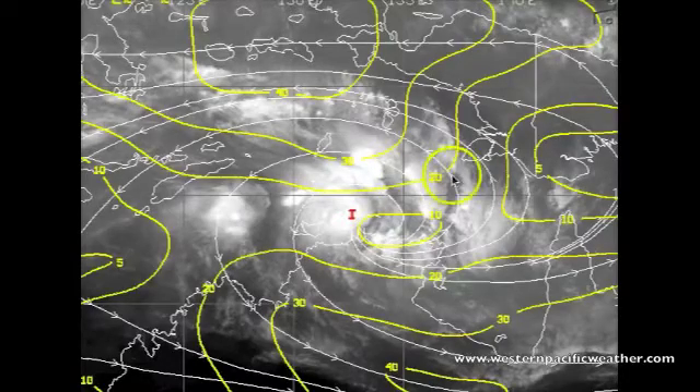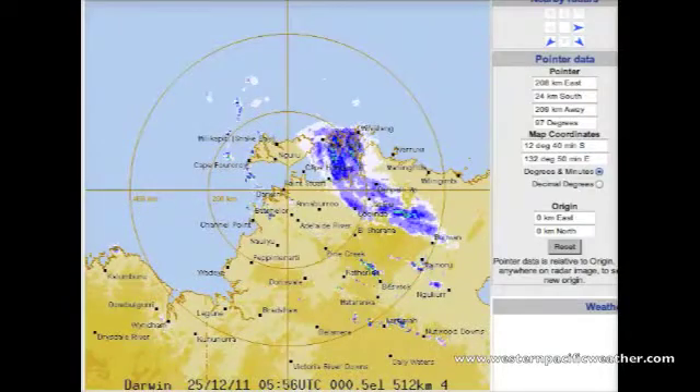Looking at the water vapor imagery, you can see a lot of moisture off towards the north being able to feed into the system. If we overlay this with the shear map, there's about 5 to 10 knots of wind shear right over the top of this system — that is really conducive for development. Get above about 15 to 20 knots and it's kind of like blowing out a candle, where it would lean over and basically smother out altogether. At this time, it looks like conditions could be conducive for further development.